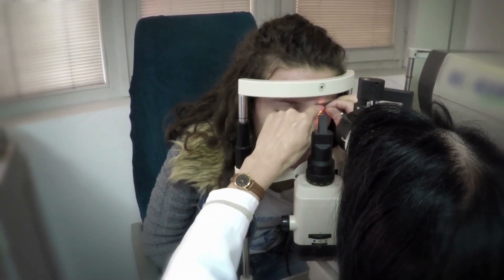In acute angle closure glaucoma, the symptoms are typically sudden and very severe. You may experience a sudden blurring of vision, severe pain of the eye or forehead, redness of the eye, headache, nausea or vomiting. If you experience any of the above symptoms, go and see your family physician or eye specialist immediately.